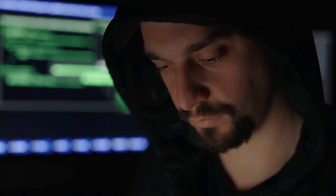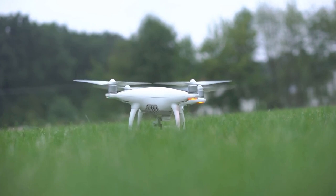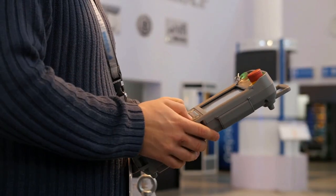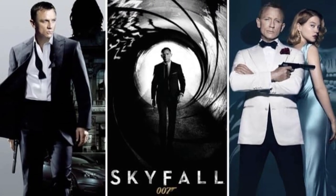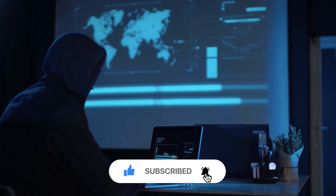In conclusion, the world of spy gadgets is constantly evolving, with new and innovative tools being developed all the time. From hidden cameras to high-tech robots, these gadgets are essential for agents carrying out covert operations. While some of these gadgets may seem like something out of a James Bond movie, they are very much a reality in the world of espionage.